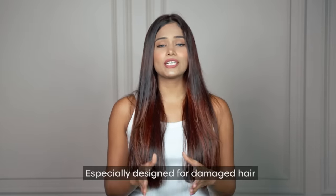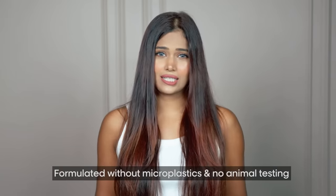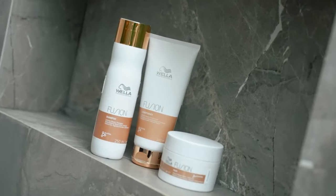This range is especially designed for damaged hair, and that was exactly what I was looking for. Looking at the formulation up close, it doesn't have any microplastics — that's such a relief. And it's committed to no animal testing. All these factors really impressed me. And lastly, of course, the brand image itself — it's Wella Professionals and they are known for their high quality products.